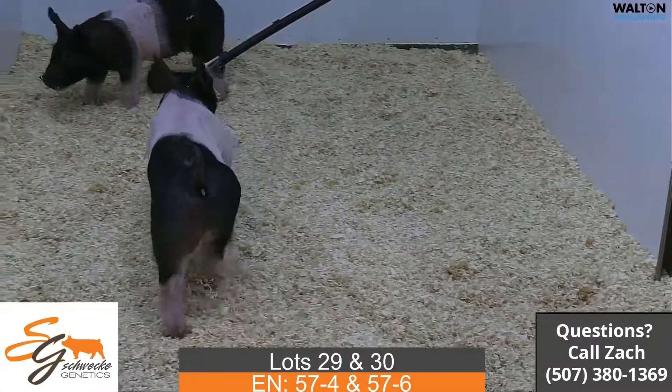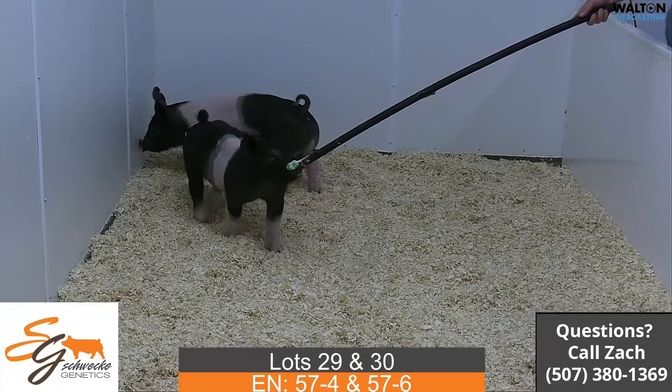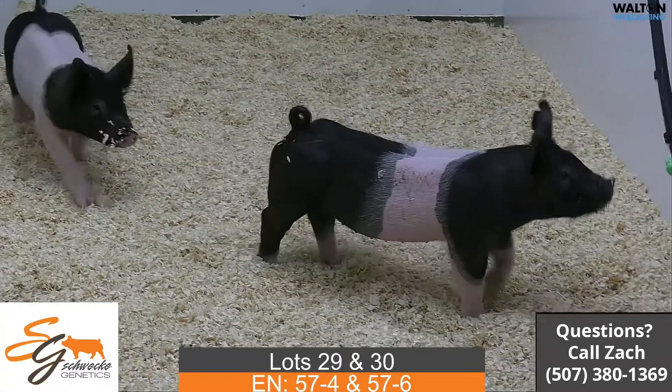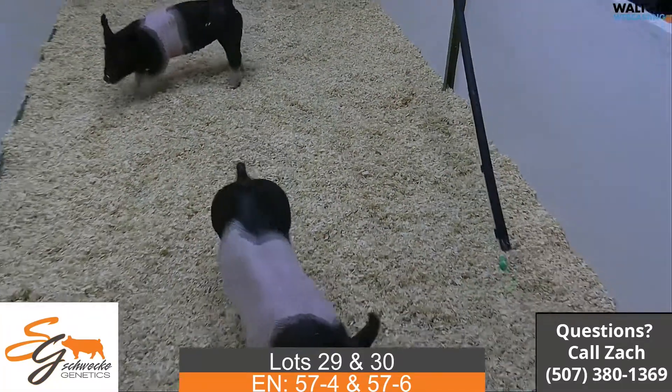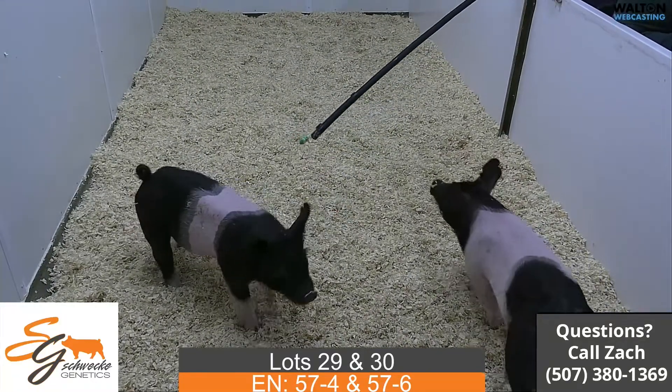So again, that is lot 29 and 30, 57-4 and 57-6, Unashamed by Next Intention. The four is obviously a little bit greener one, and then the six is the one with just a little bit more today.